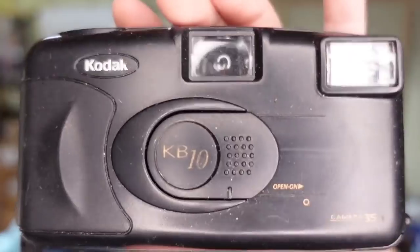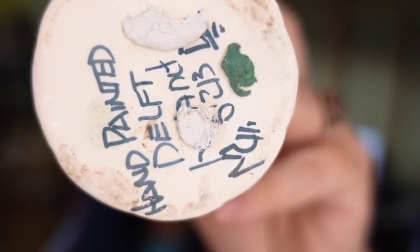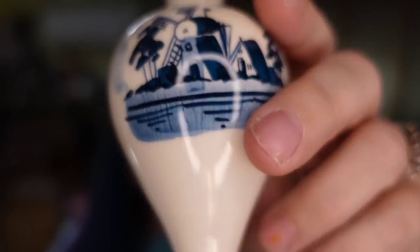Another camera — my niece has been listing these. This is a Kodak KB10. This one sold over on Facebook Marketplace for $20 — I am pennies in; I bought three totes of vintage camera stuff for under $50 and it has hundreds of pieces. And this Delft Blue — I believe I paid a couple of dollars for it at the thrift store. This one sold for $20 over on Facebook Marketplace. Those are all the sales.